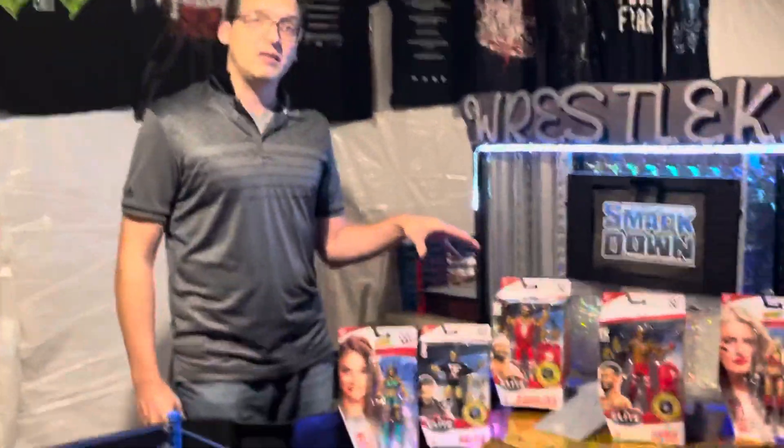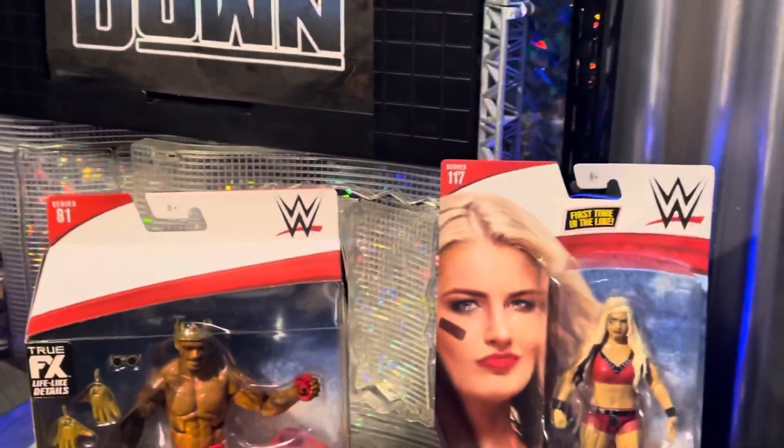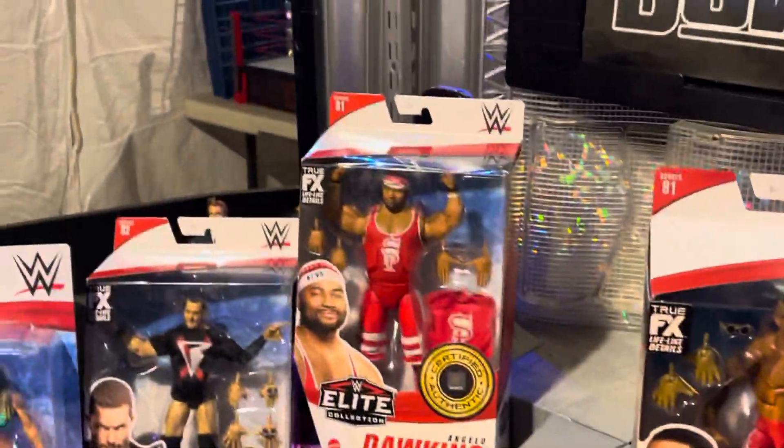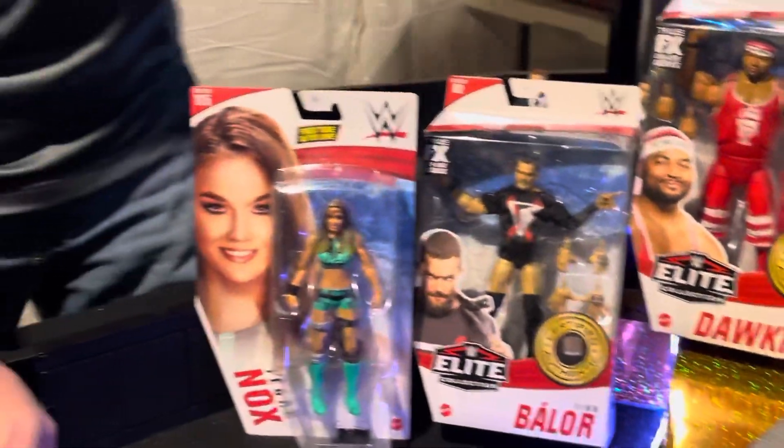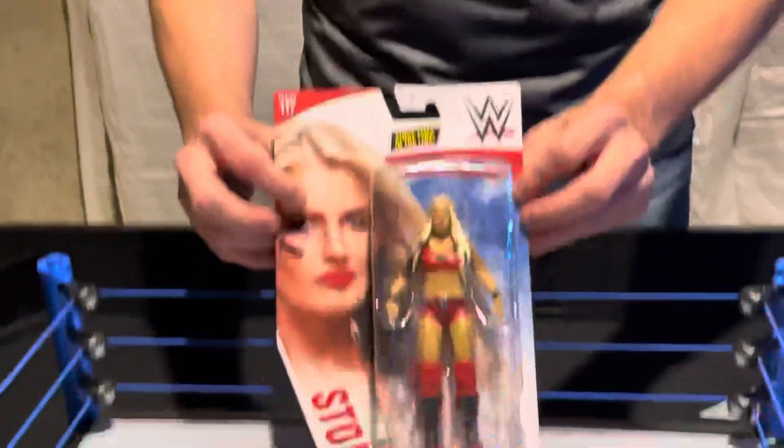I've got some brand new unboxings here today from the SmackDown side of WWE. We've got some of the biggest stars on SmackDown today, and we're going to go ahead and unbox them. I've had all kinds of figures and I've been waiting for time to open them up. First, we're going to open up WWE Basic Series number 117.